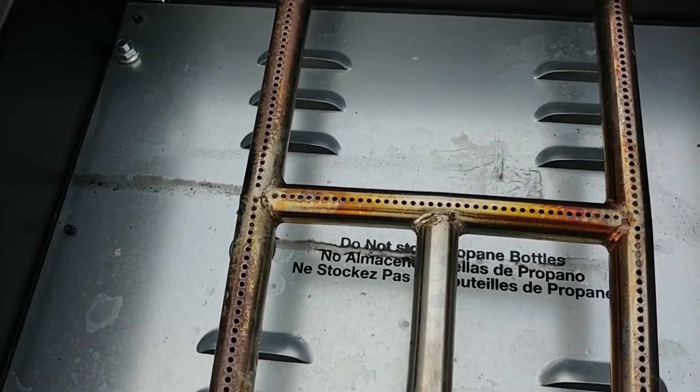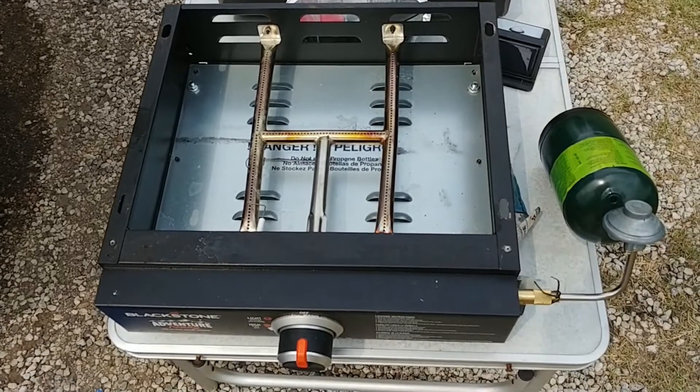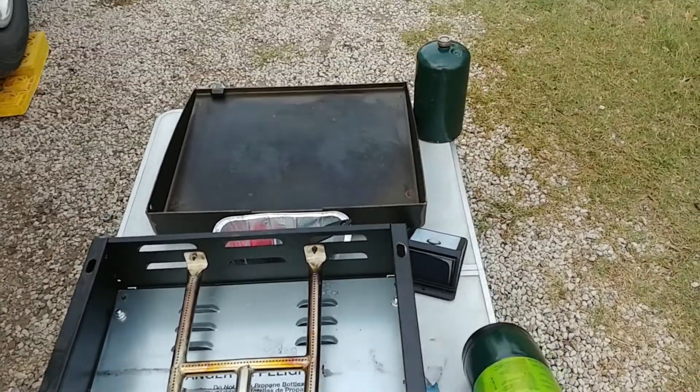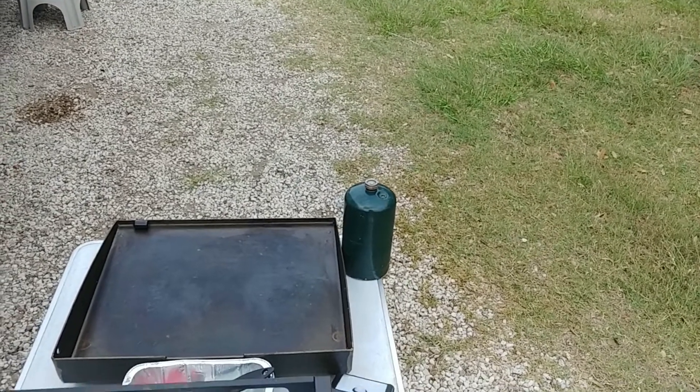Now I'm going to turn it on, but I need two hands. I tried to light it and it wouldn't light. Then it occurred to me that maybe the propane bottle was empty, and it sure was light.